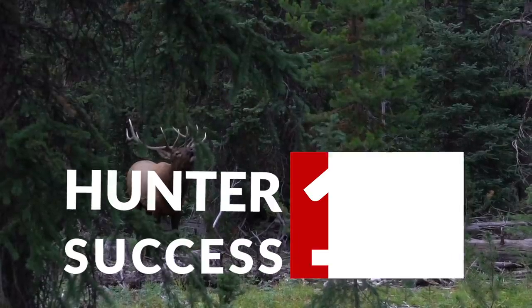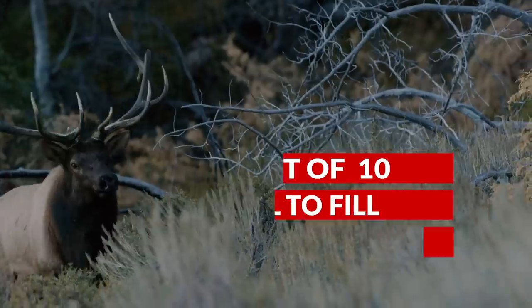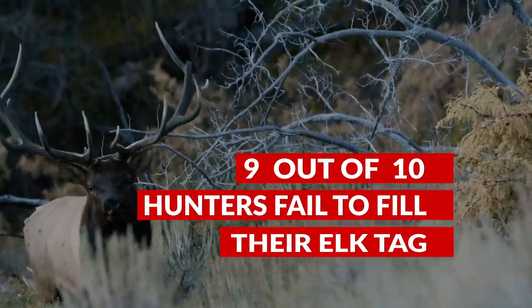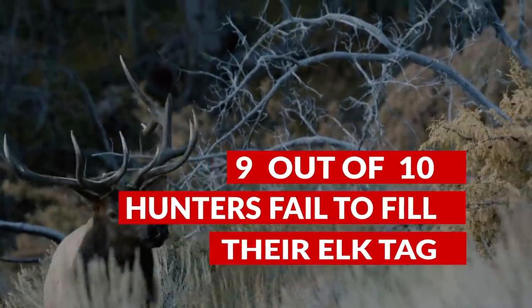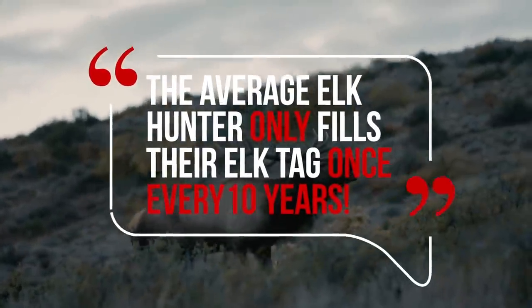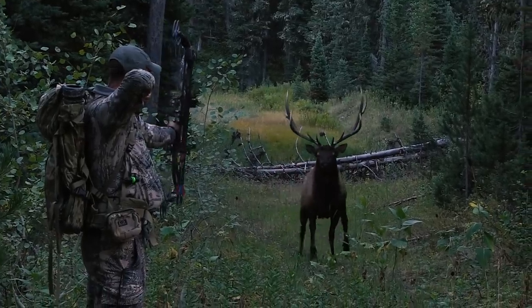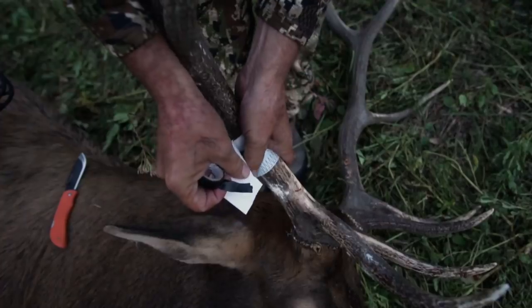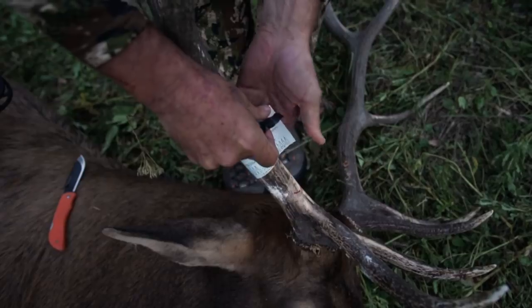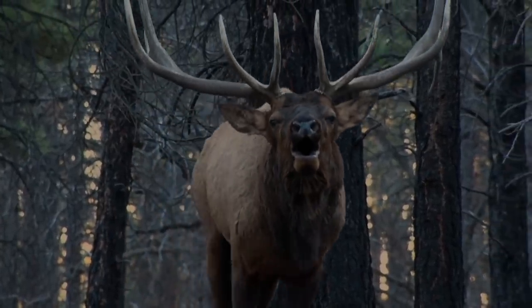The success rate for do-it-yourself public land elk hunters hovers around 10% — meaning 9 out of 10 elk hunters fail to fill their tag each fall, or the average elk hunter only fills their tag once every 10 years. Crush the averages and sign up for the University of Elk Hunting online course today to become a consistently successful elk hunter.